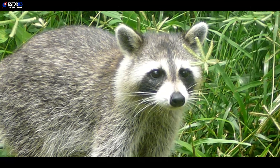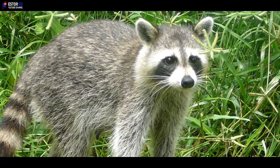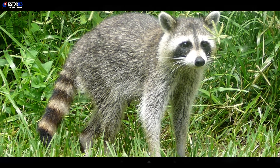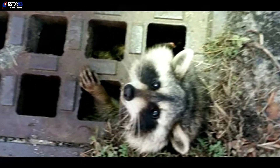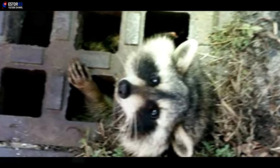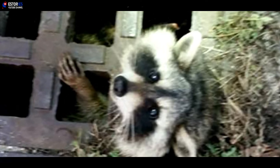Raccoons are native to North America and found up and down the continent. However, in recent years the number of the furry bandits found in cities and towns has increased. And unfortunately it's not the first time that one of these critters has become stuck in a grate. On Christmas Day 2015, for example, Joint Base Cape Cod firefighters spent their afternoon freeing a raccoon from a drain in Massachusetts. And in August 2016, another raccoon got its head stuck in a grate and had to be freed by Northampton police.